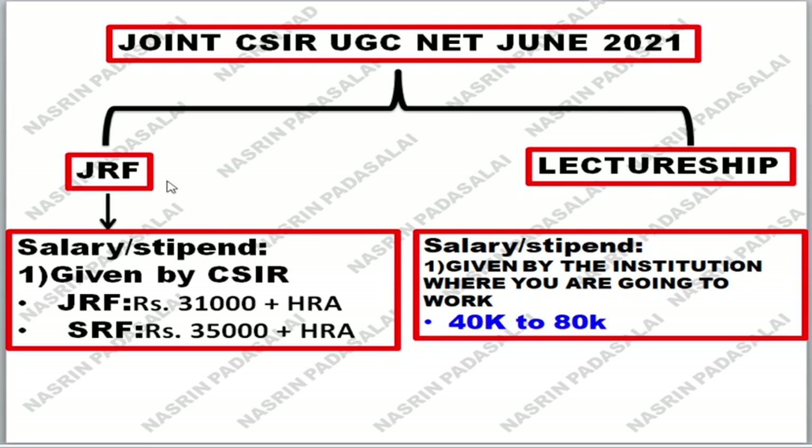If you take JRF, it's a Junior Research Fellowship. The salary or stipend — both are the same. It is given by CSIR for five years. If you are a JRF, you will be getting 31,000 rupees. After completion of two or three years, you need to submit a report to CSIR and they will promote you to SRF, where SRF will give 35,000 plus HRA. Regarding HRA, we will discuss that in a separate video. Please subscribe to my YouTube channel.